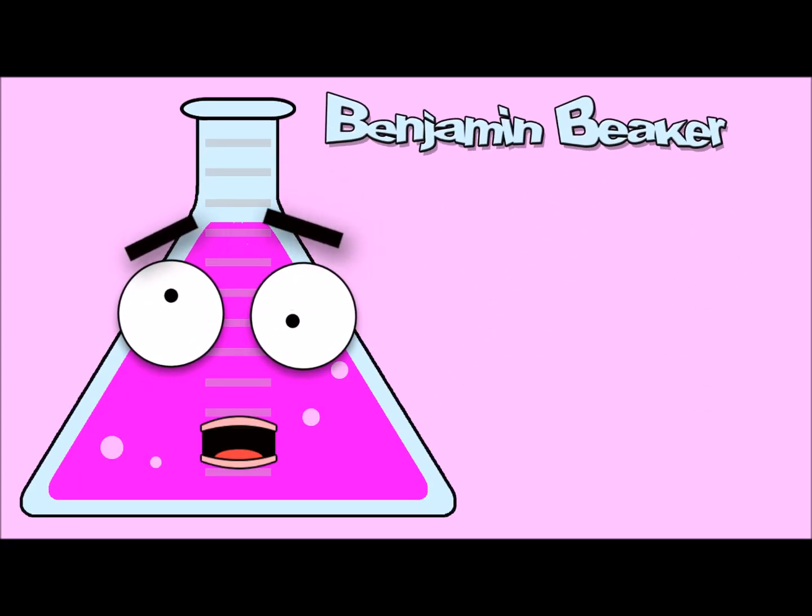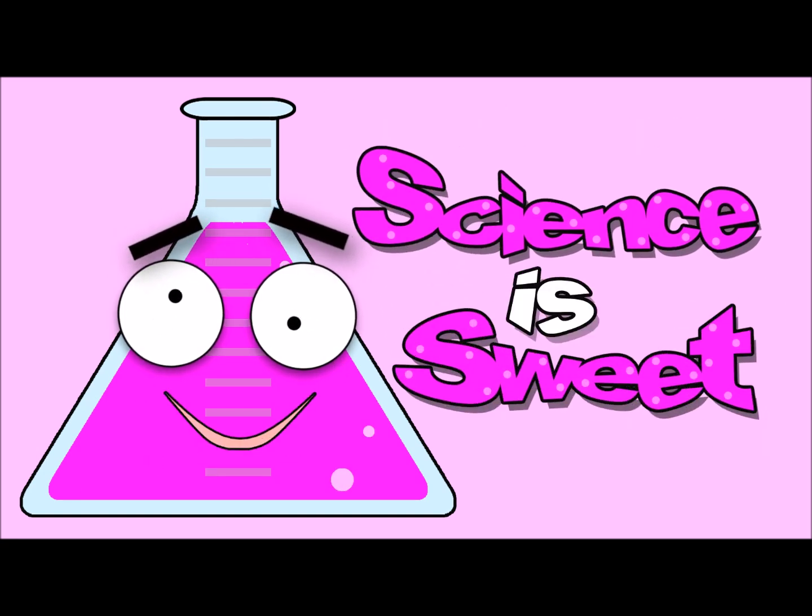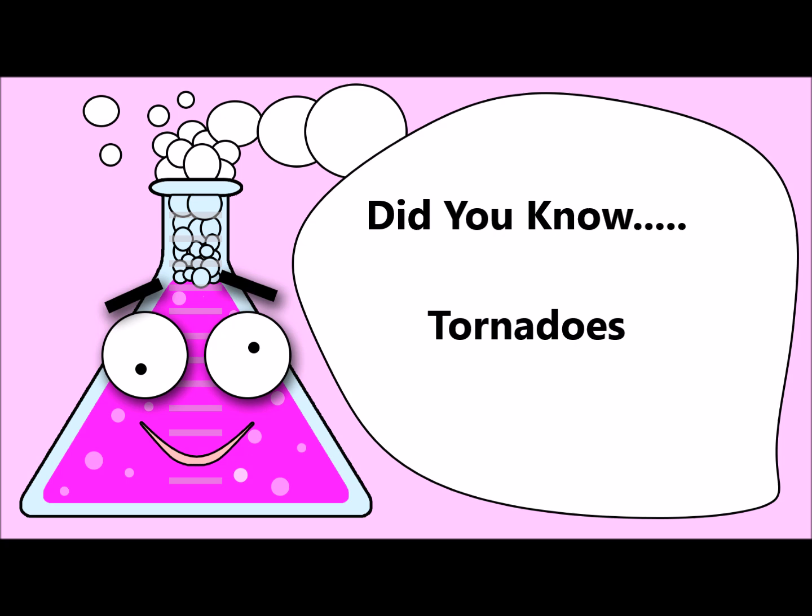I'm Benjamin Beecher and this is SweetFindTV! And Giant is Sweet! SweetFindTV presents... Did you know... Tornadoes!